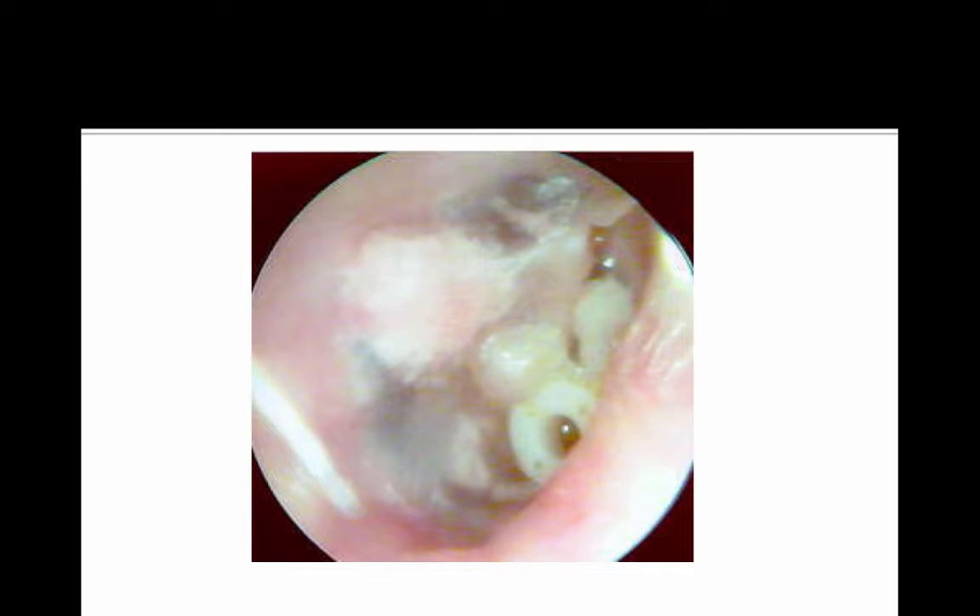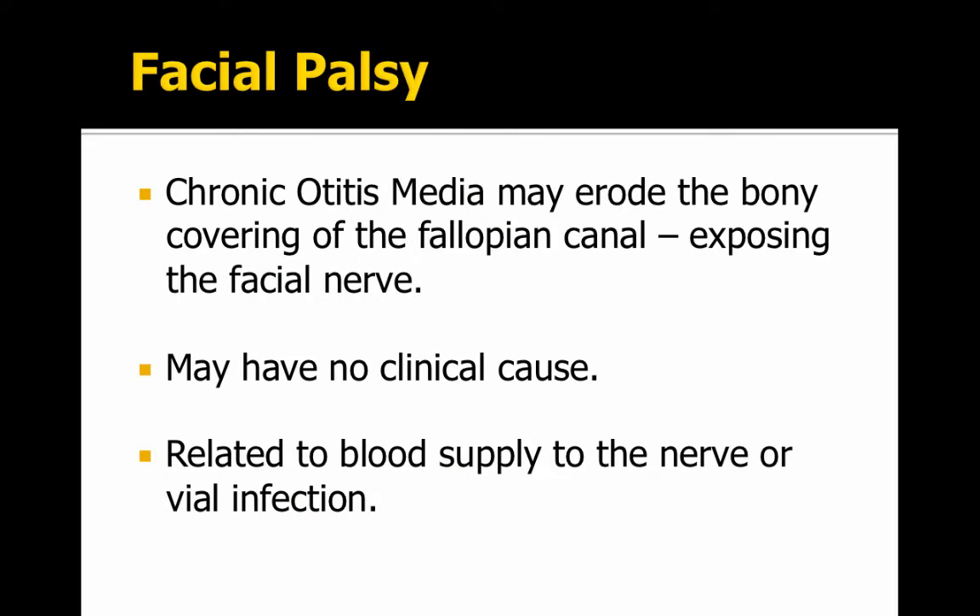Here's a picture of a cholesteatoma. You can see it's this growth of tissue that's obstructive and destructive to the structures in the middle ear.